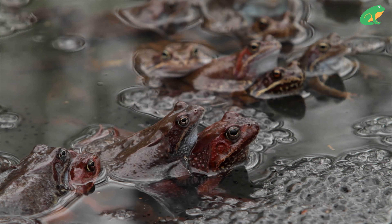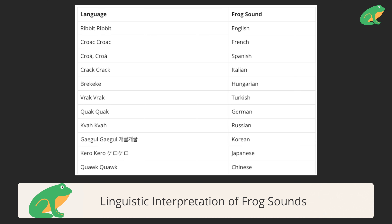Sometimes their sounds are so loud that they can be heard up to one mile away. Frogs generally call when they are ready to mate, so during the spring, the wet, or monsoon seasons. Frogs may also use other calls after it rains, when they're afraid, or to protect their territory.